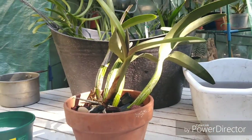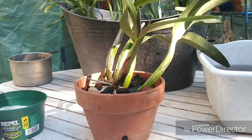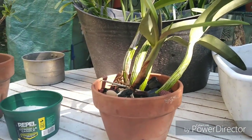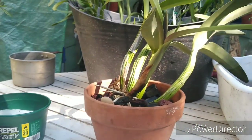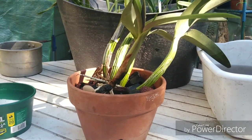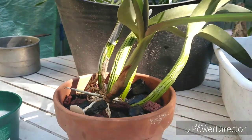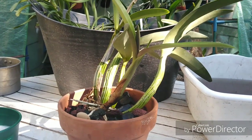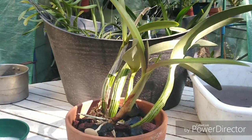Here we have a Laelia autumnalis, clonal name 'Winston.' This has been kind of a challenge to grow as well. I got it in spike last year, but they all blasted, probably due to climatic change or a different growing environment since it came from California. It's a beautiful species — a Mexican native that grows up into the mountains.